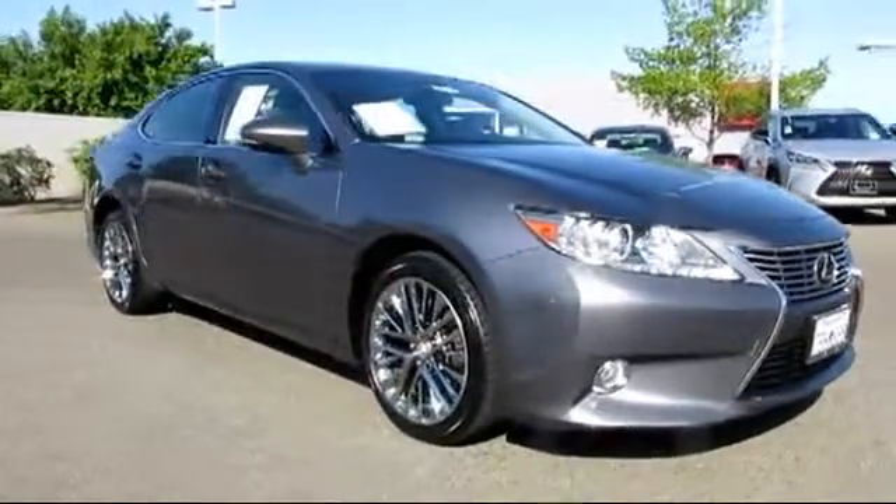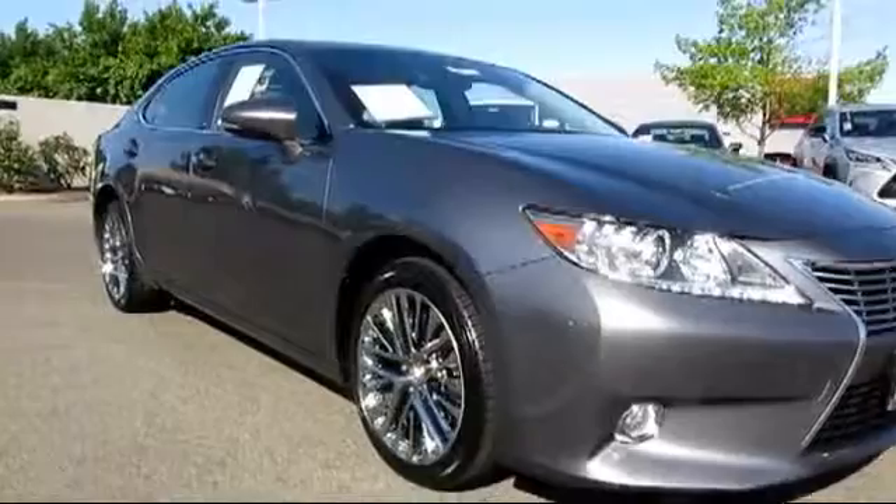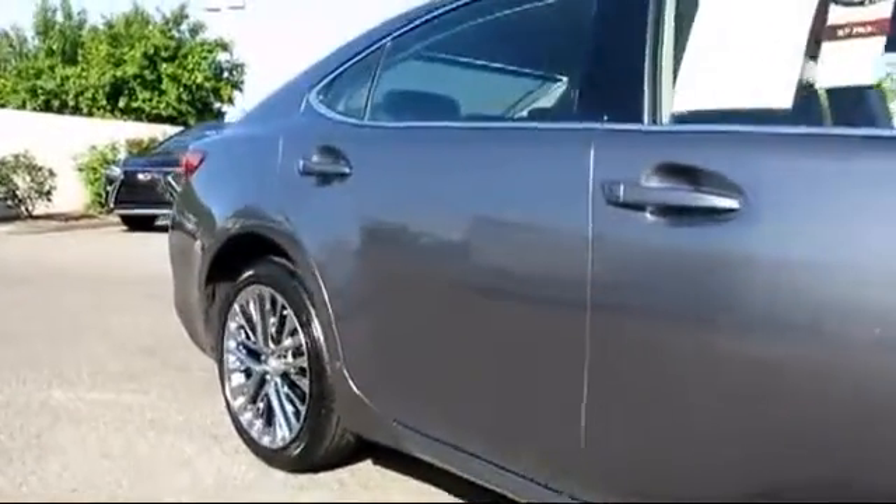This vehicle comes equipped with Sirius XM Satellite Radio, Stability Control, Keyless Entry, Moonroof, Alloy Wheels, and Parking Sensors.